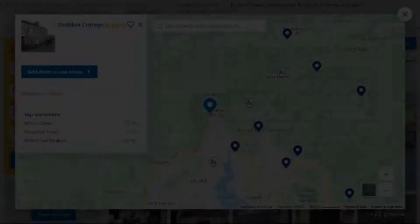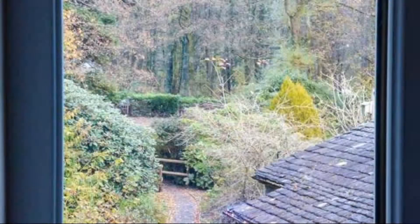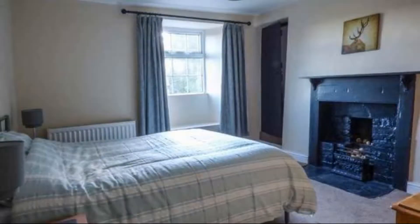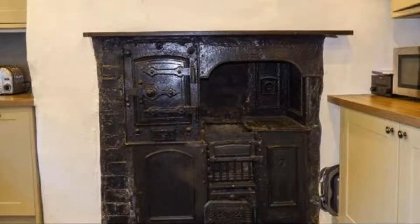Number 4. This is a 4 star property. The location of the property is attractive and the guests love walking around the neighborhood. Check-in time is 4 pm and check-out time is 10 am. Guests are required to show a photo ID and credit card at check-in. Pets are not allowed in this property. There is one type of room available on booking.com. You can book online and enjoy it.